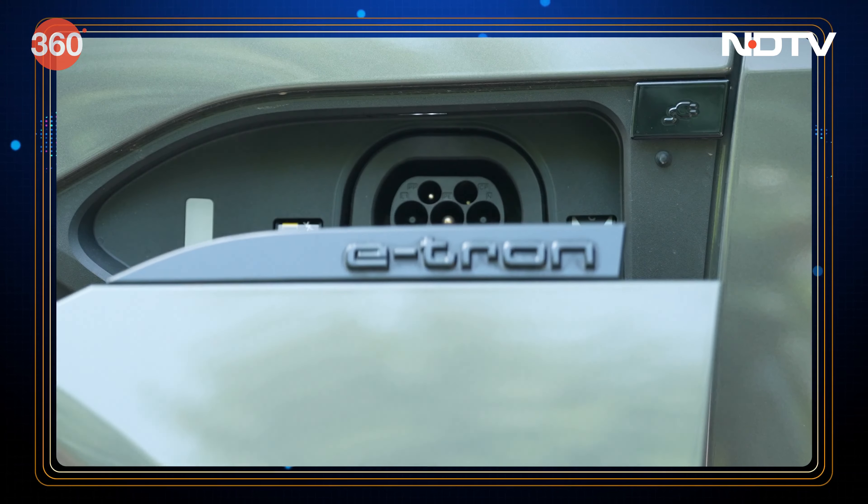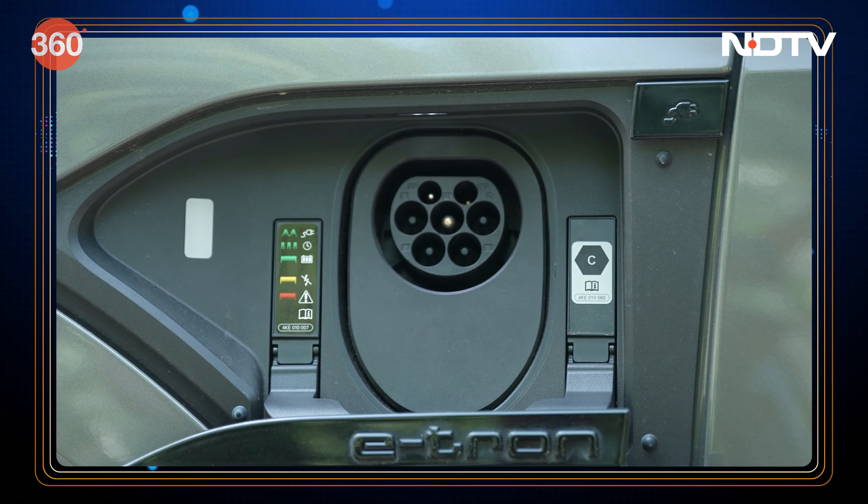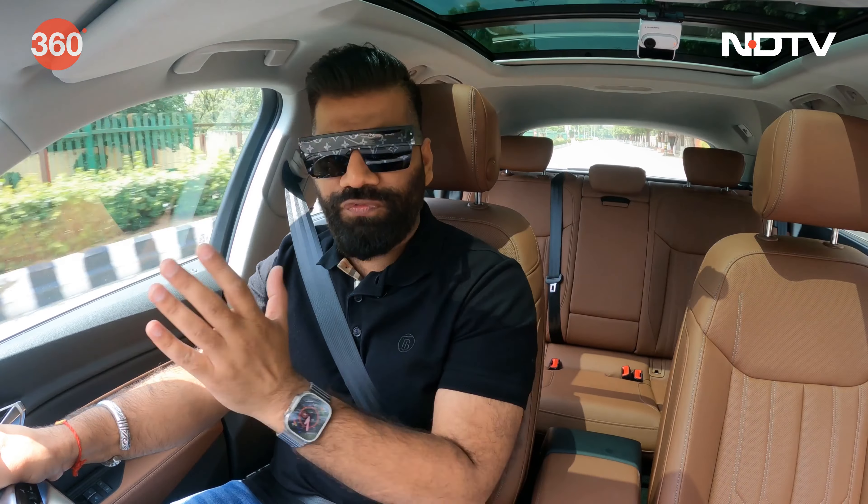If you want to charge at home overnight, this car supports standard 22 kW AC charging and takes around 6 hours from zero to full. Otherwise, for 170 kW DC fast charging, you can take advantage of a fast charger on the road.